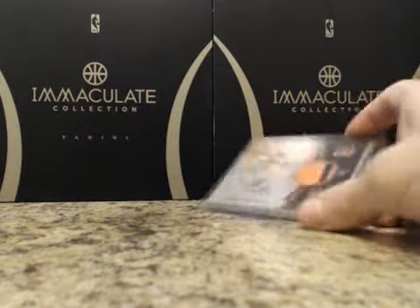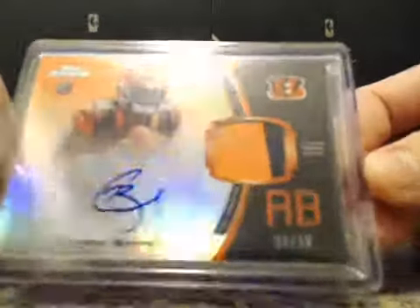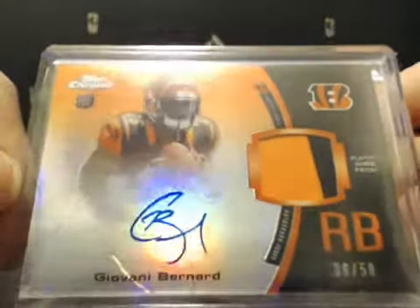The final card is a Rookie Patch Auto of Giovanni Bernard, numbered to 250. So that does it — thanks again everybody for joining.